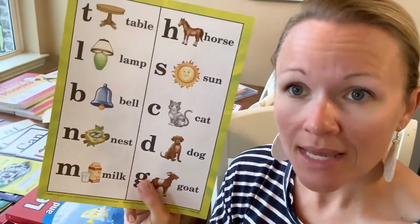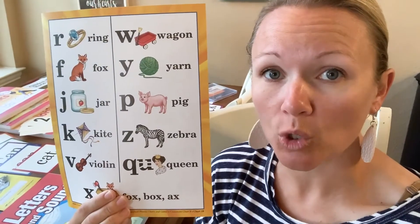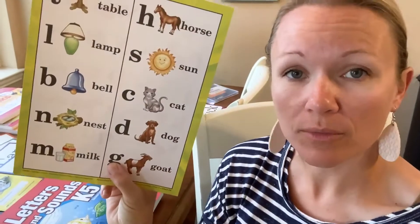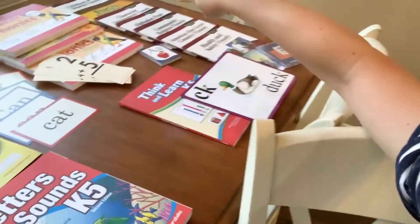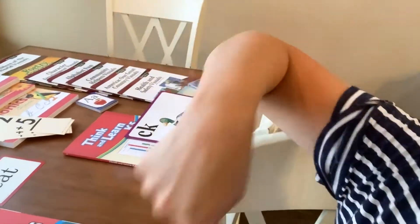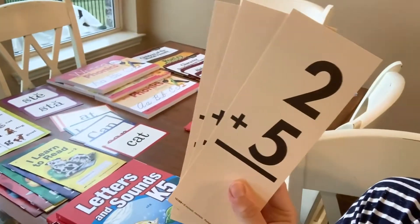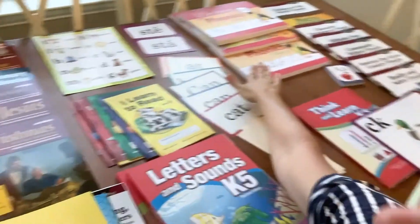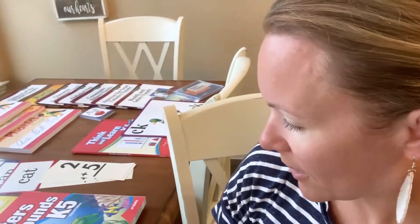Abeka also sends you several different types of posters, so you can really set up your homeschool room with all the posters they provide. They include character development posters, community helpers, math flashcards, and four different handwriting books in both cursive and manuscript. Handwriting was clearly a big focus with Abeka.